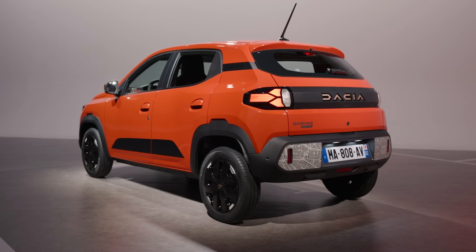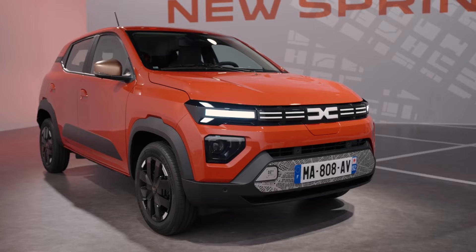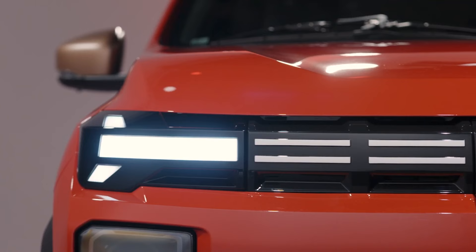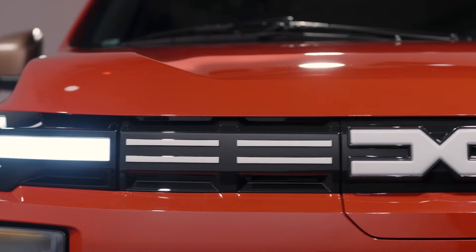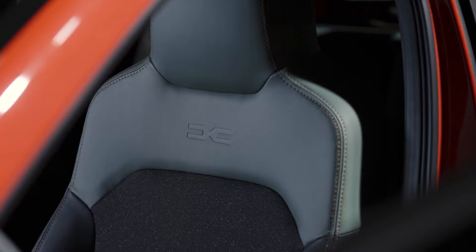If that's still a little out of reach, then Renault's sister brand Dacia has the answer. The Spring caters to those looking for simple, affordable and efficient zero-emission mobility, and there's a big market for that in Europe, with more than 140,000 units being sold since it was first launched in 2021.